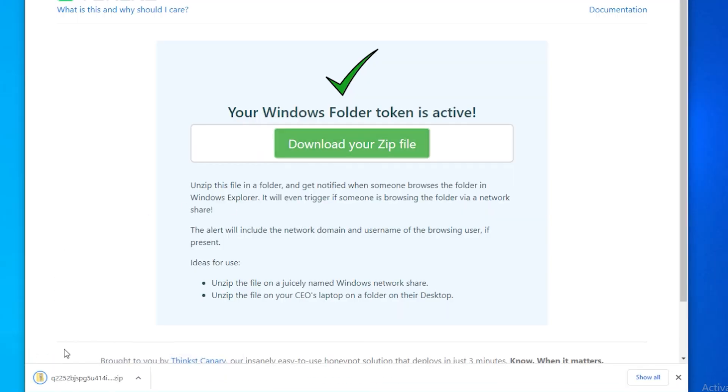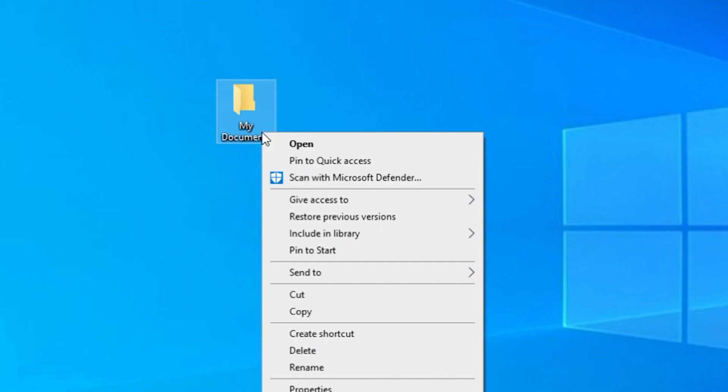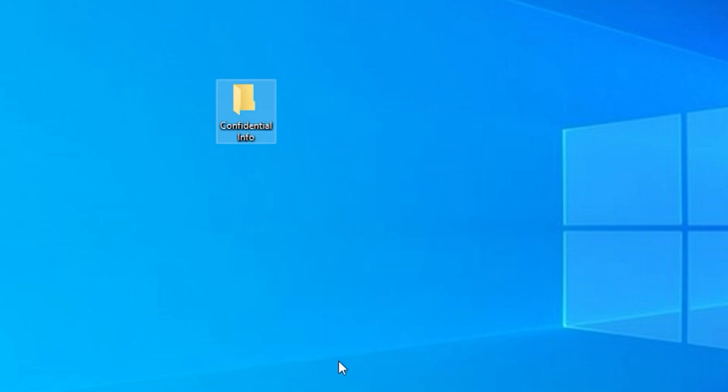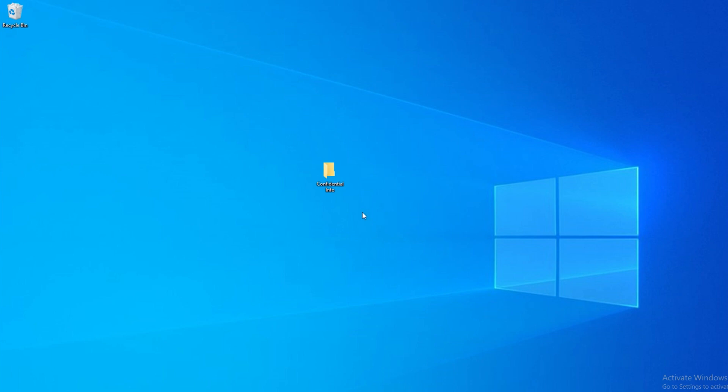Click on that little zip file, open it up, and you'll see it says 'my documents.' Drag that out of the zip and put it onto your desktop. Right click, choose rename, and give it a very cool name like 'password list' or rename it to something super attractive like 'confidential info' — everybody wants that information.